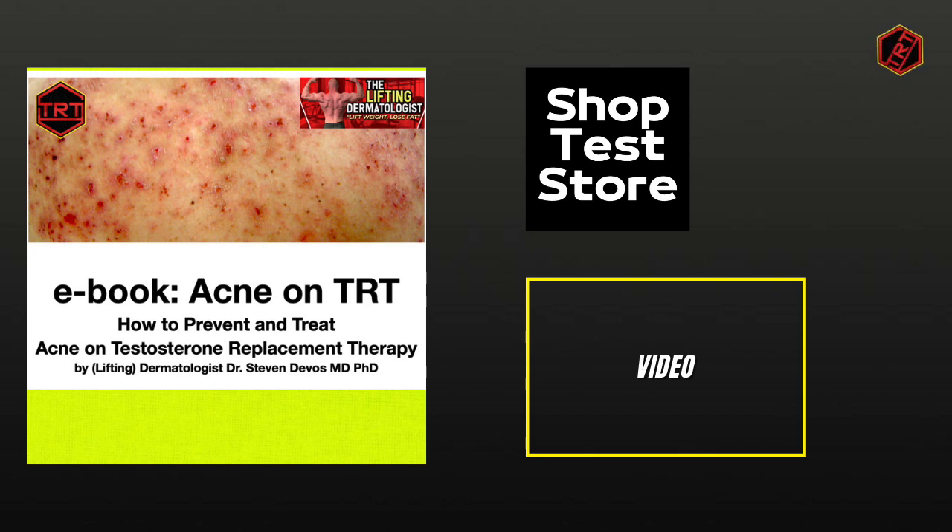Give this video a like and visit the shop — Test Store — for your supplements, insulin syringes, disinfection alcohol pads, and 10ml glass vials. Also check out my new ebook, Acne on TRT.